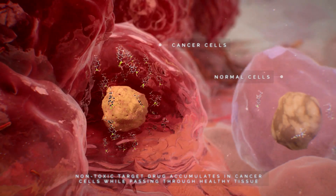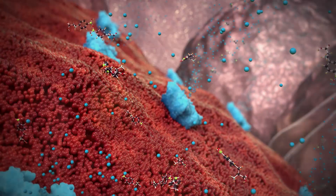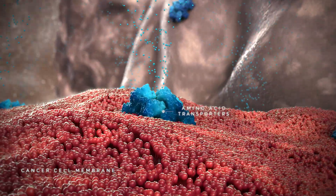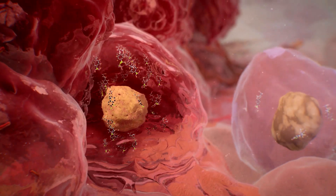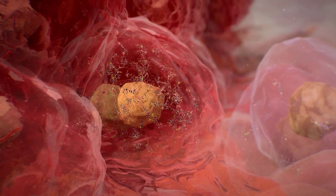BPA works because cancer cells have a high demand for essential amino acids and are often found overexpressing specialized amino acid transporters. Thanks to these highly active transporters, it's possible to get three to five times more boron-10